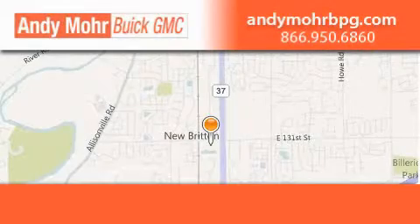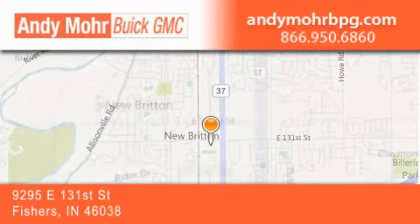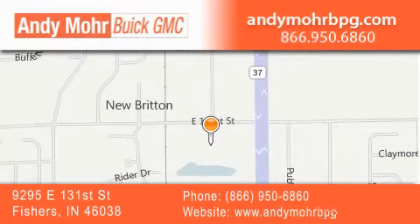Andy Moore Buick GMC is the place to find new and pre-owned cars and trucks in Indianapolis. You can search our new and used car inventory online, get new car pricing, and receive free no obligation price quotes. Stop by and visit us at 9295 East 131st Street in Fishers or see us online at AndyMooreBPG.com.